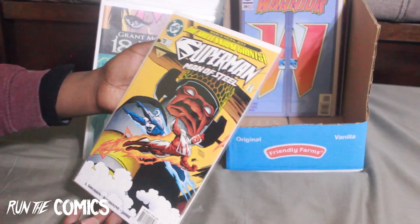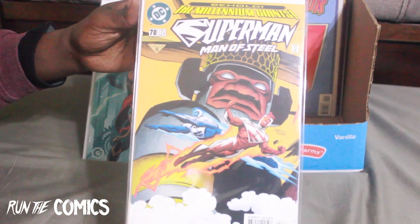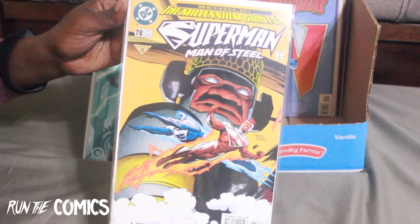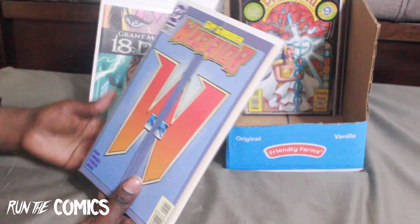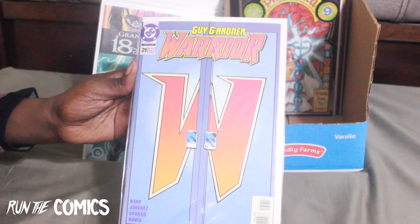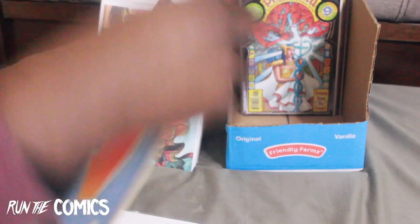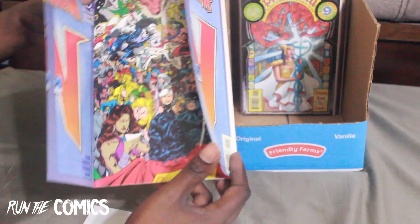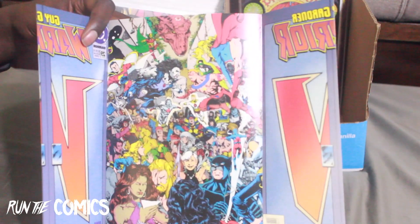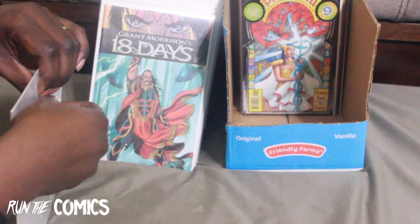This is Superman: Man of Steel #78 — we had Superman Red and Blue, the weird time in comics in the late 90s trying to do something new with Superman. And I saw this book — Guy Gardner: Warrior #29. A really cool thing about this book is that it opens up to reveal all your heroes. I thought that was really cool. I may grab some more Guy Gardner Warrior books.